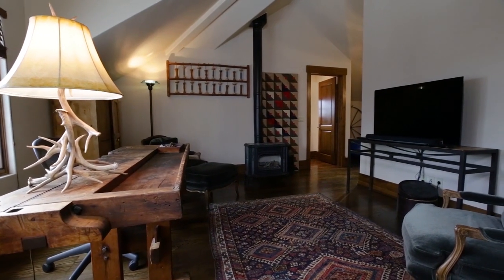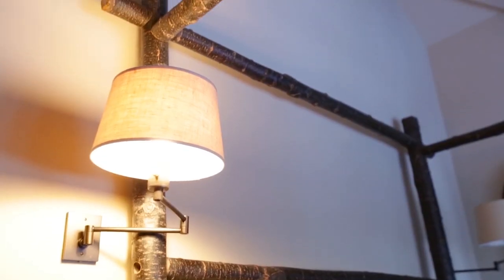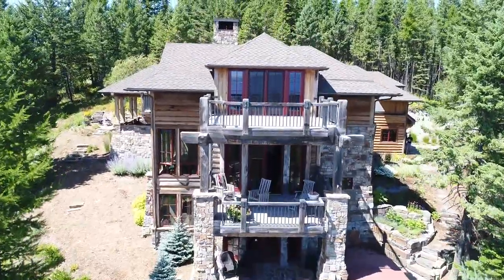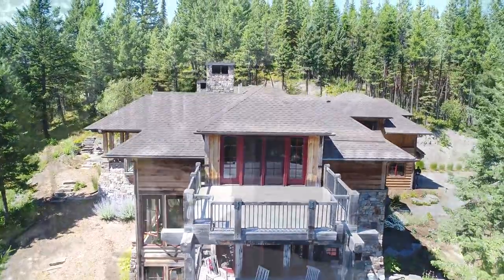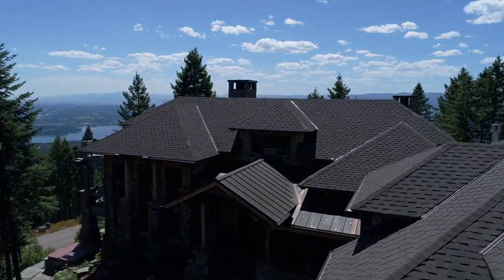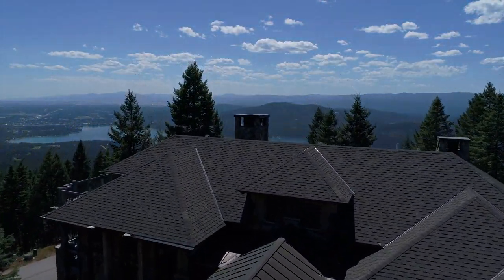For your guests, there's a private suite above the garage with one bedroom, a full bath, and a kitchenette. Spectacular views, unique rustic charm, and mere minutes away from countless outdoor activities — this home is your chance to own a truly stunning piece of Big Sky Country.